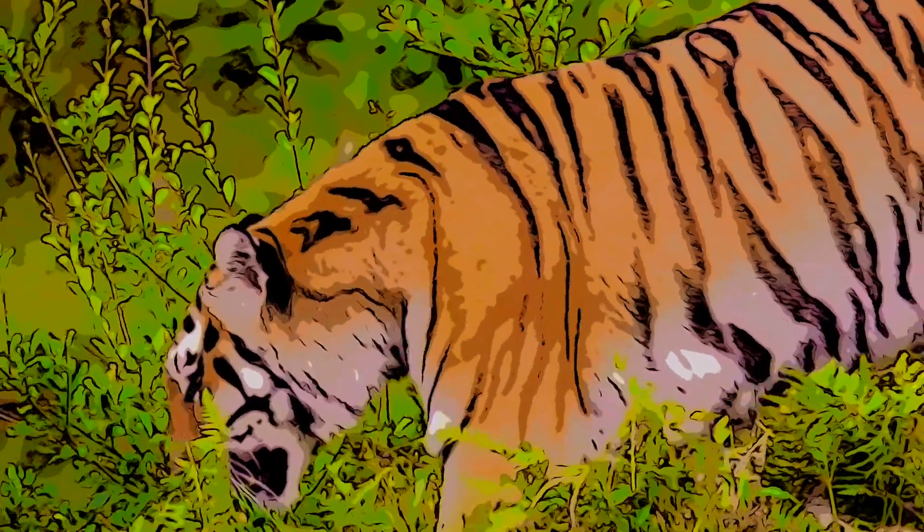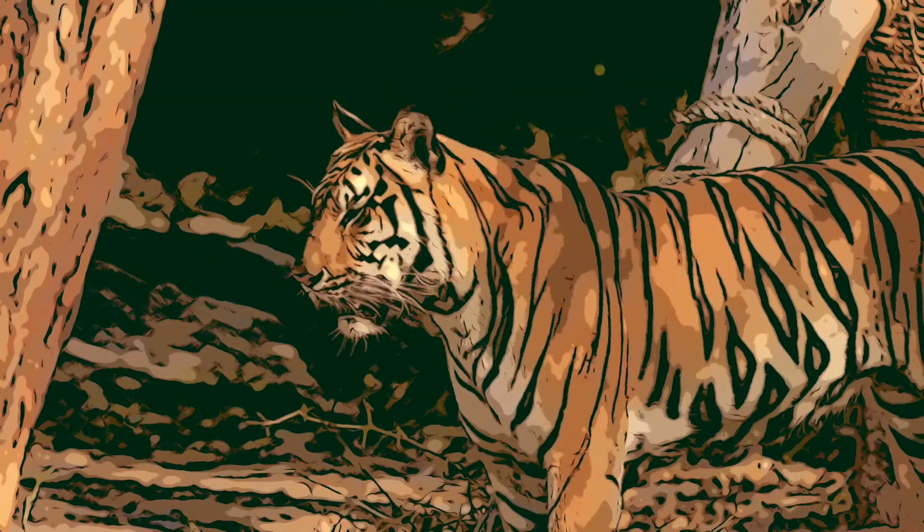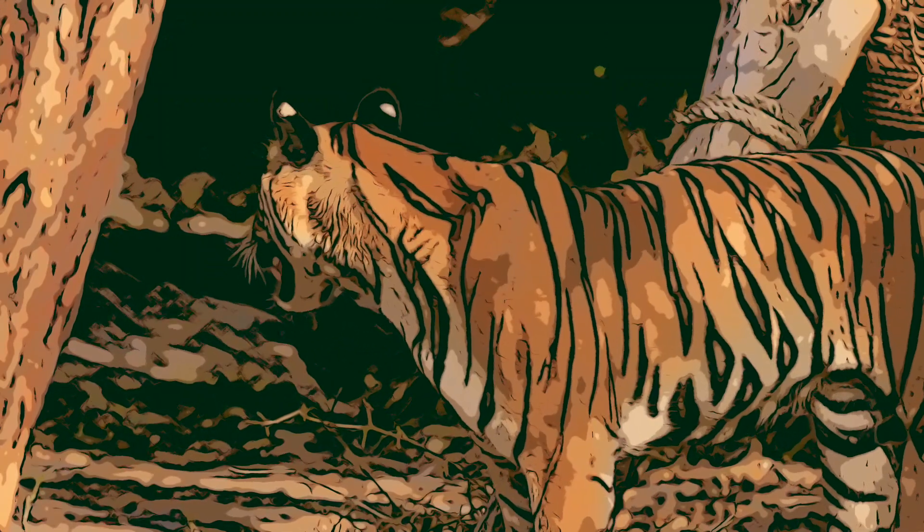These majestic animals are incredibly well suited to their environment. They have incredible hearing and super sharp teeth, and are also one of the most powerful animals on the planet, with a bite force that exceeds 1000 psi — that's 700,000 kilograms per square meter.